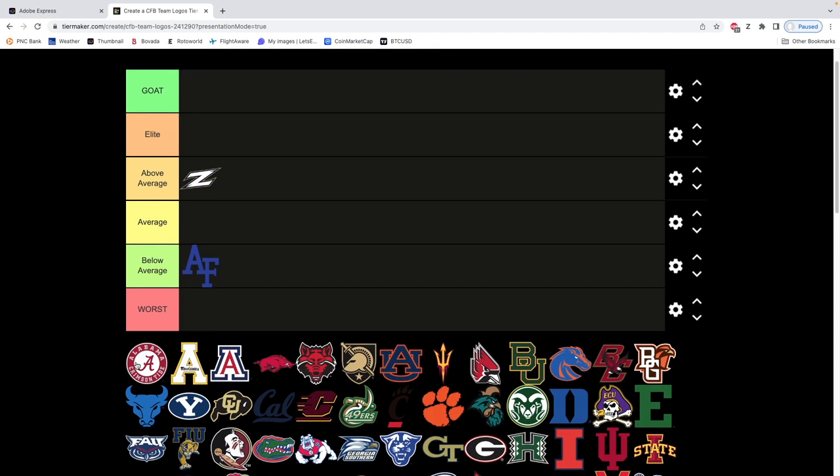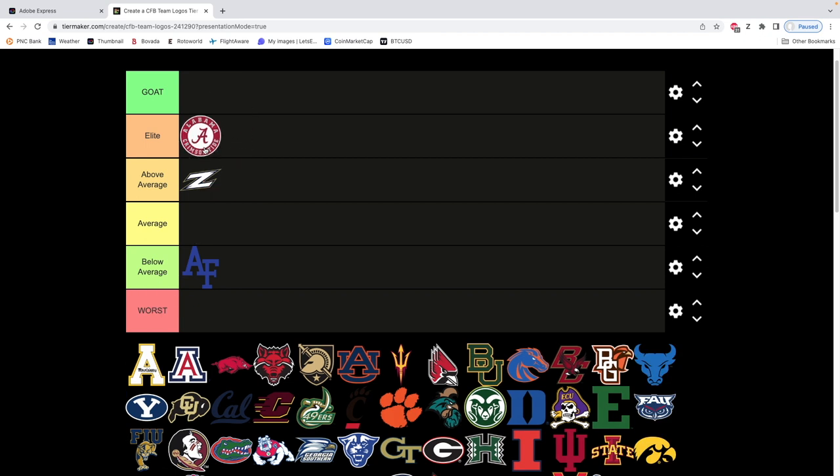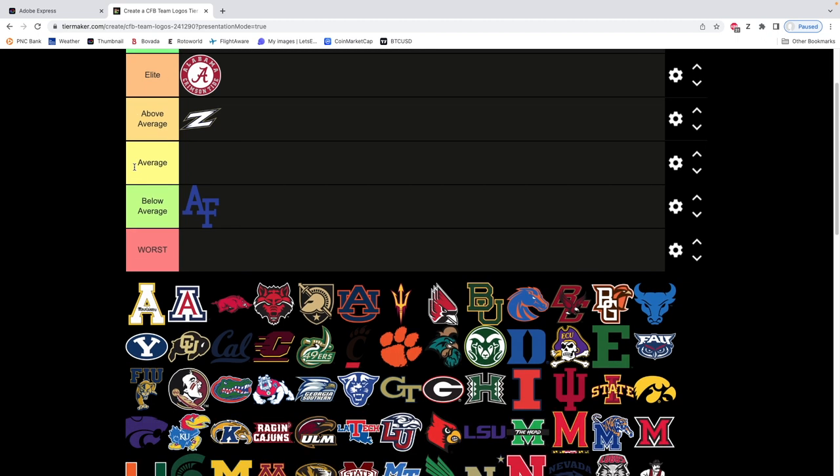Next we have Alabama. I think Alabama does an unbelievable job with their logo — to me it's an elite logo. It looks great. The circle and then the A in the center. They also have a secondary logo which is just the cursive A by itself. I like the circle — it adds a nice symmetrical look. I'm gonna put the Alabama logo in elite.